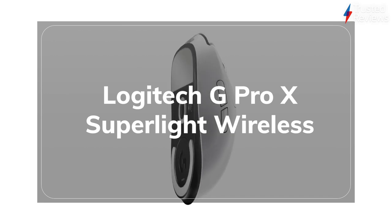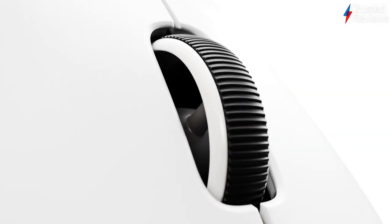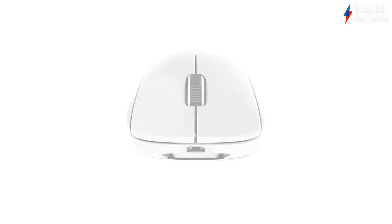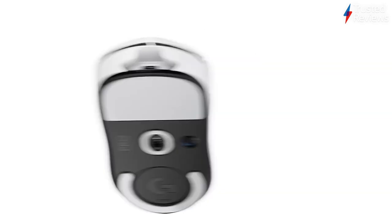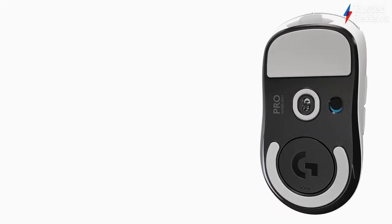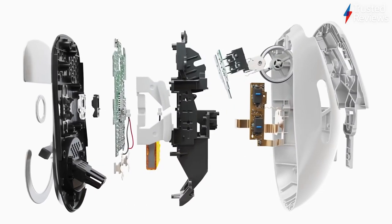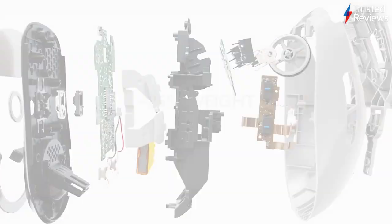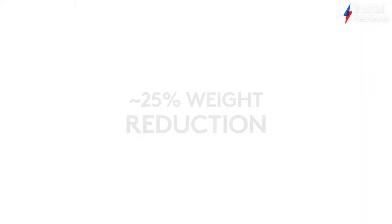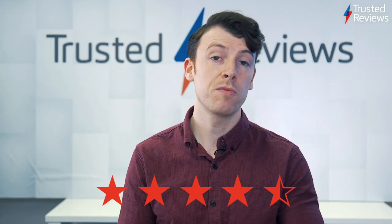The Logitech G Pro X Superlite Wireless marks the second gaming mouse to appear on this week's roundup. Weighing in at just 63 grams, the G Pro X Superlite really lives up to its name, packing an unbelievable 25,600 DPI sensor. The G Pro X manages to be one of those rare devices — a wireless mouse that packs enough punch to be a great buy for any competitive gamer. It scored 4.5 out of 5.